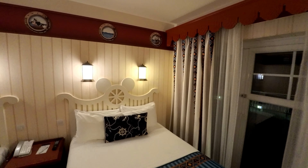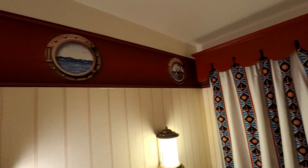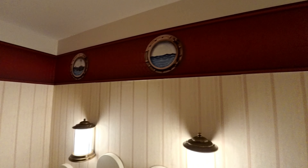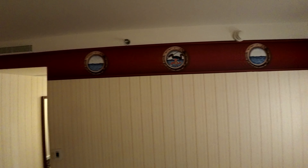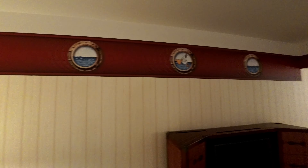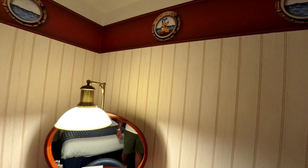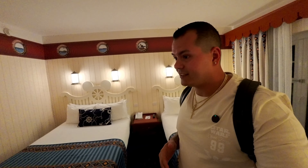Up top we have the Disney characters — you have Donald, Mickey, there's a whale, you have Goofy right there, and then all the way over here you have Pluto. I'm kind of surprised that — we also have a mini fridge, which is kind of surprising, so I'll keep looking for that and keep you guys updated.